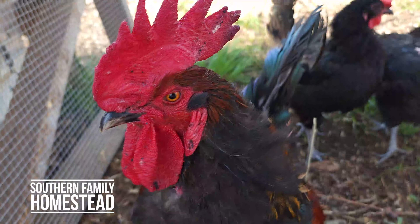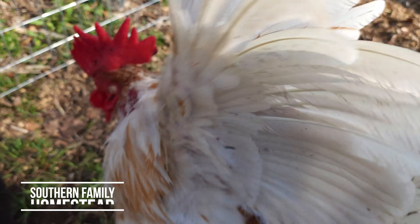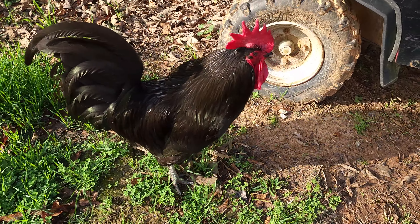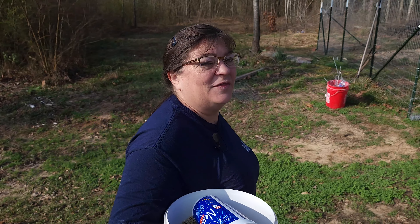Hello, welcome back to the channel. Today we're going to be talking about roosters and we're going to answer the question: can you have more than one rooster in a flock? The simple answer is yes, you can, but it's a little more complicated than that, so we're going to talk about that today.